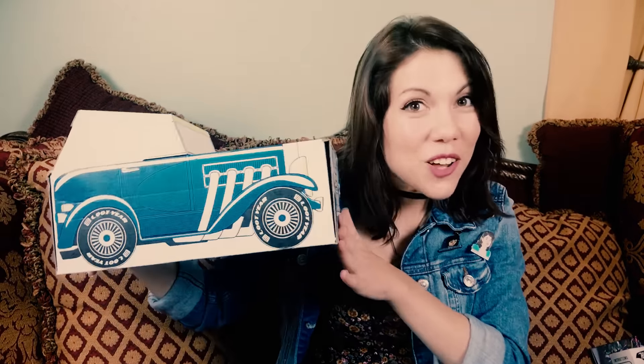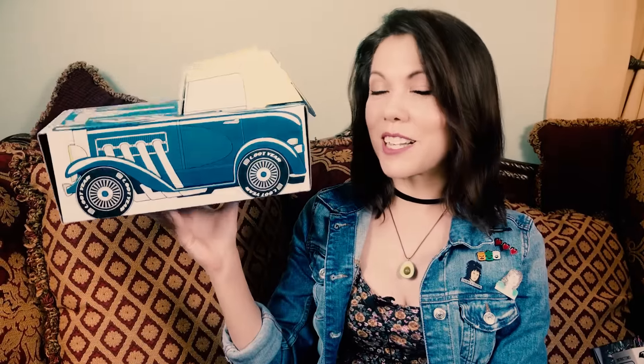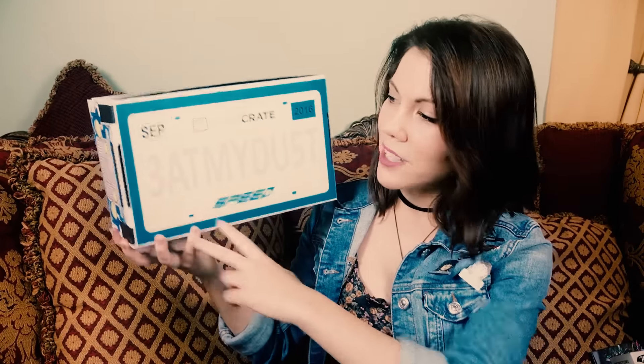Hey guys, it's me. Short story — I did an unboxing two days ago and the sound went to shit, so I already did all the work. This is the innards of the loot crate box. As you can see, this is a blue car and the theme is speed, so this is fitting. This is kind of what the box looks like when you assemble it. This piece up here comes separately, and I'm also losing my voice so I feel like a Brady kid.